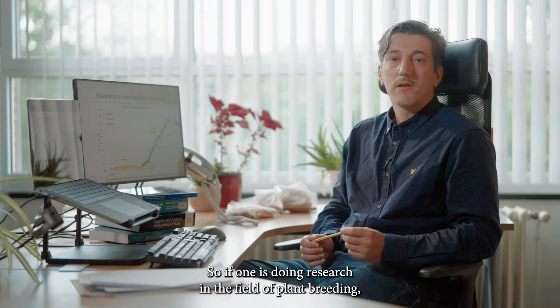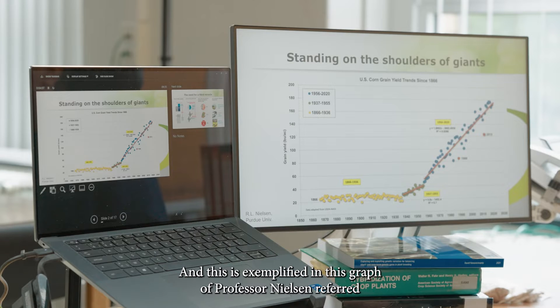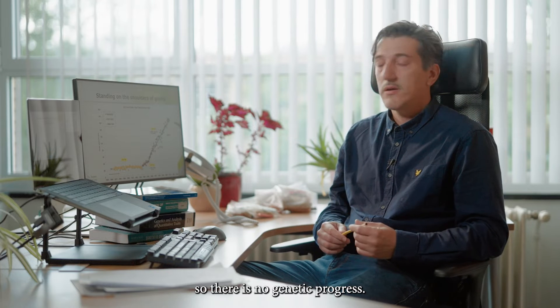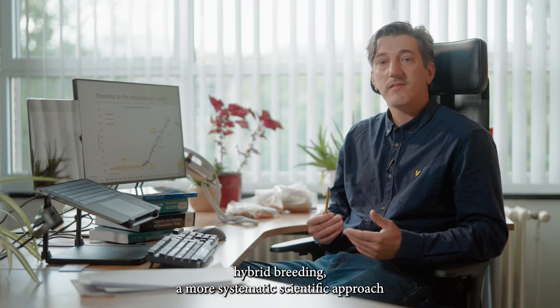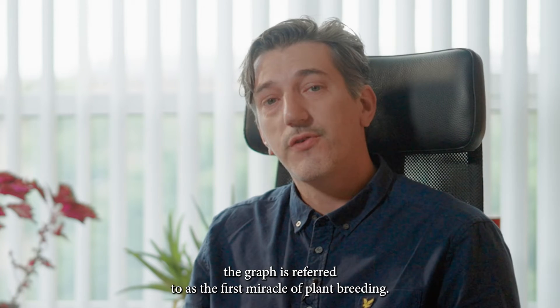If one is doing research in the field of plant breeding, it is fair to say that one is truly standing on the shoulders of giants. This is exemplified in a graph by Professor Nielsen of Purdue University, where we can see US corn yields starting from 1866 until now. From the start until 1930, yield levels are approximately constant — no genetic progress. Then from 1930 onwards, by introducing hybrid breeding and a more systematic scientific approach, a steady rate of genetic progress is attained. This is referred to as the first miracle of plant breeding.